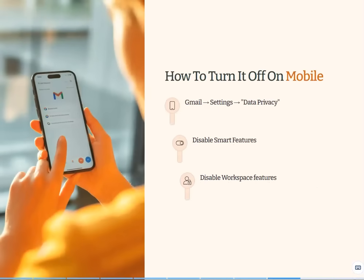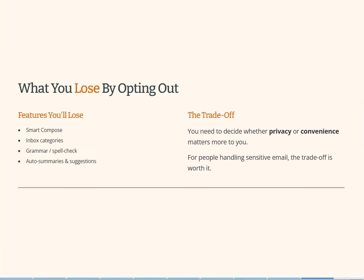Switch everything off if you're concerned about privacy, but you will lose some features. If you turn it off on mobile, it's apparently Gmail Settings, then Data Privacy, then disable smart features and disable workspace features from there — I think it's quite easy to find on mobile. Opting out does mean you'll lose some useful functions: spelling help, inbox categories, autocomplete, even AI-generated summaries from Gemini. It doesn't seem that you can have these AI features and not be included in their data harvest. You're essentially paying for a feature with your data, so you need to decide whether privacy or convenience matters more to you.